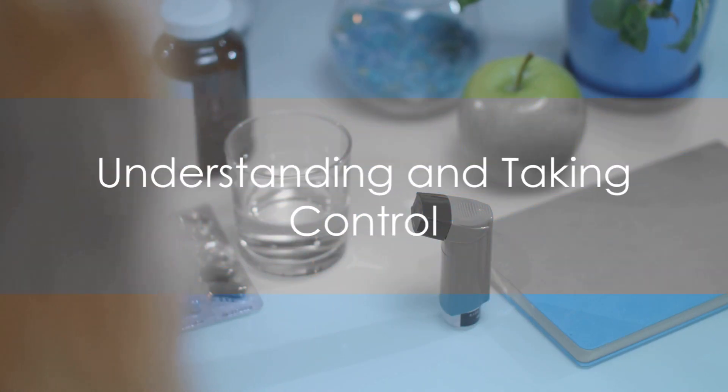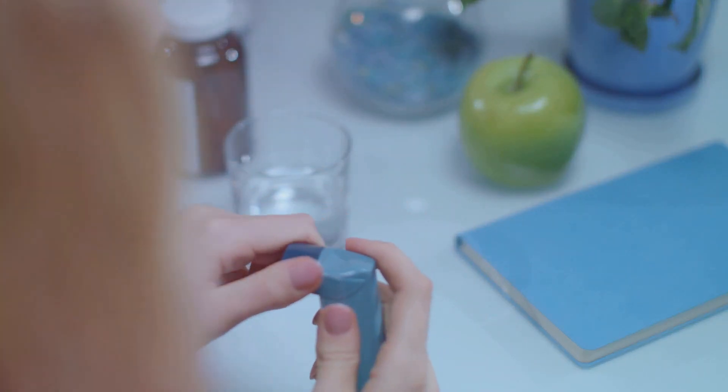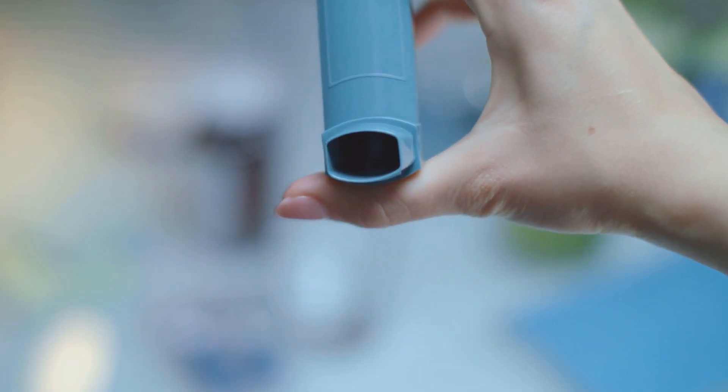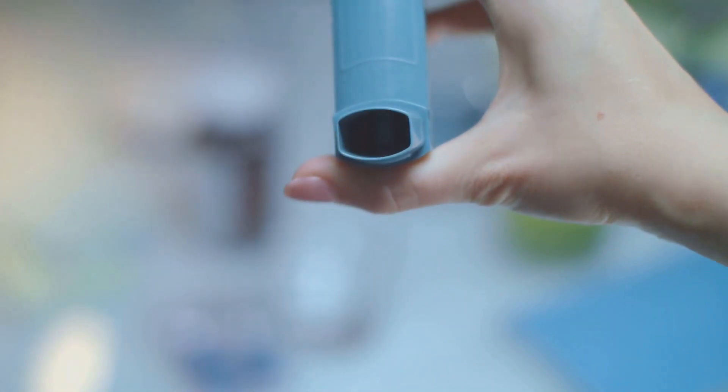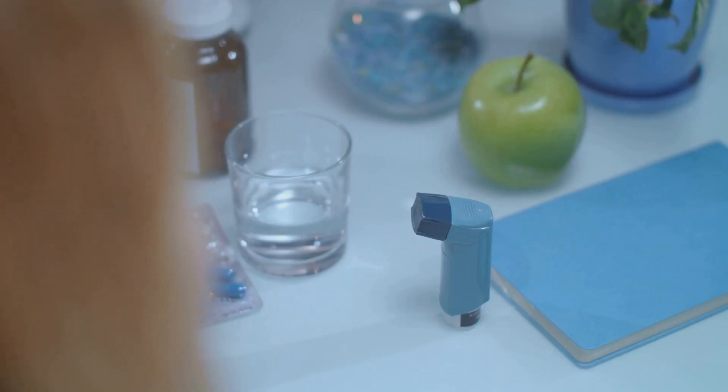At the heart of successful asthma treatment lies understanding and controlling. Understanding the nature of the disease, the triggers, and the various treatment options available are essential. Equally important is taking control of the treatment, adhering to the prescribed medications, and making necessary lifestyle changes.